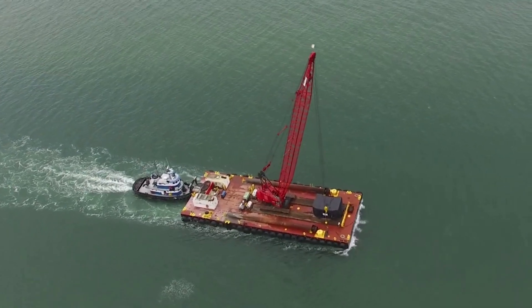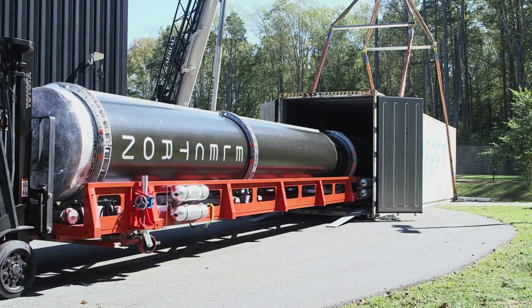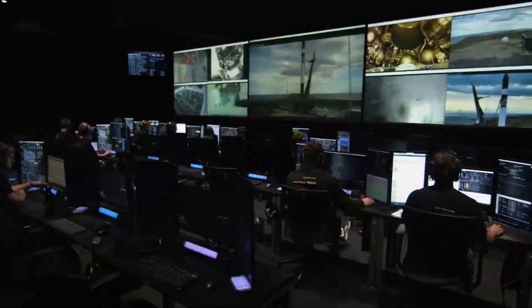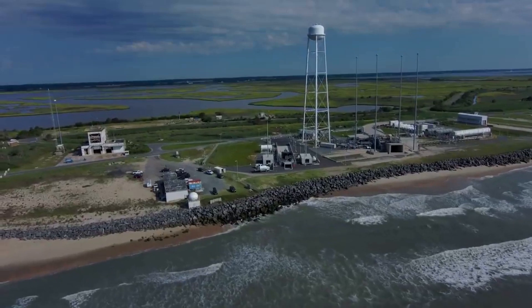Next month in December, Rocket Lab is set to launch for the first time from Launch Complex 2. This site has a single pad and will also mark the first launch from US soil, which presents even more opportunities for the company. While a flight termination unit and a few other factors stalled the site's maiden flight, it is finally set to happen very soon. If successful, this additional site will help Rocket Lab launch Electron much more frequently.